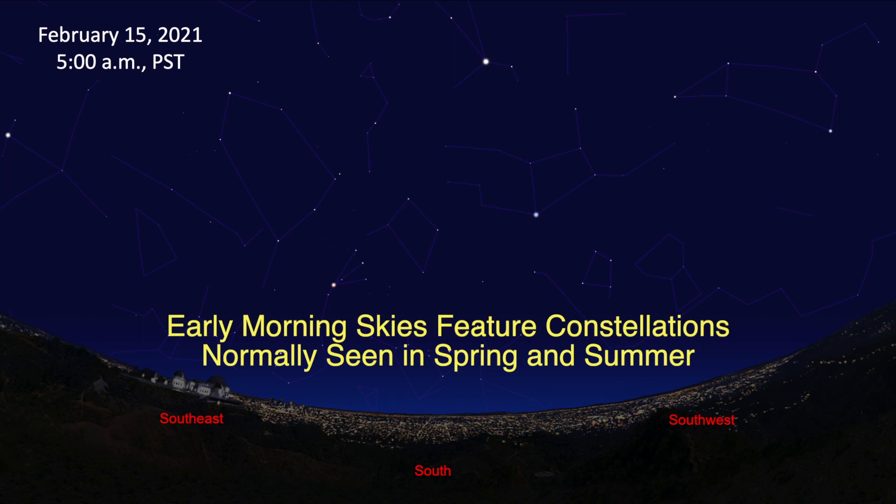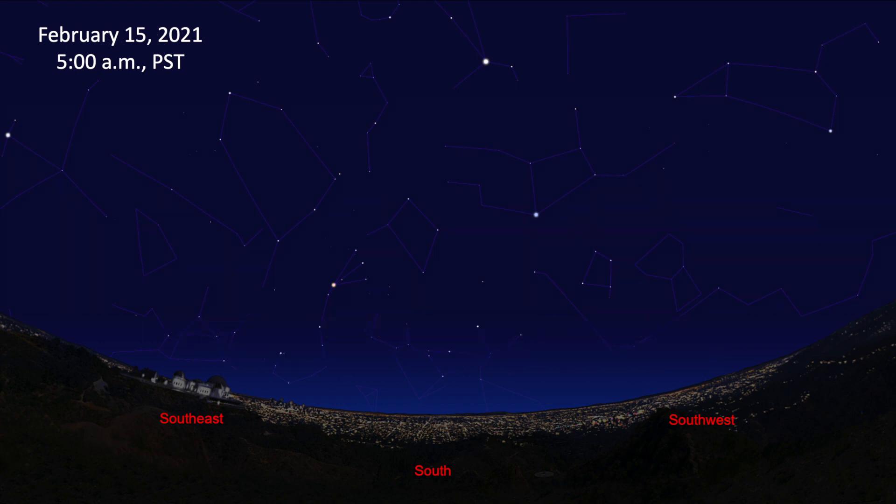In the early morning, the stars and constellations that you normally see in the spring and summer are visible in the southern portion of the sky. High above the southern horizon is the orange star Arcturus, in the constellation of Boötes the Herdsman. Below Arcturus, in the south-southwest, is the bluish star Spica, in the constellation of Virgo the Maiden. While low in the south-southeast is the reddish star Antares, in Scorpius the Scorpion.